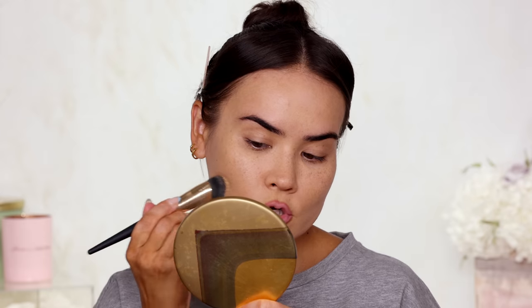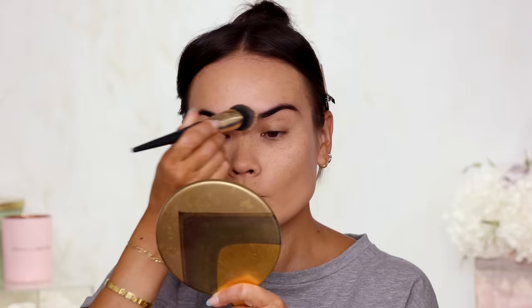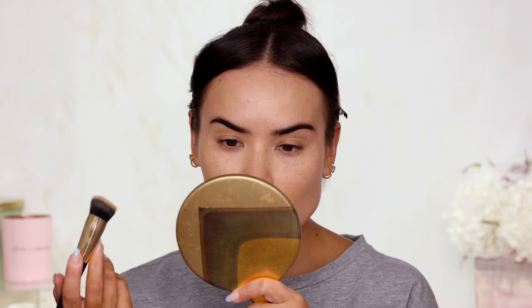So now that the foundation is evenly spread across my face, I really like this technique with this specific brush — using stippling motions and bouncing the brush on your face. I feel like it gives great coverage, maximizes whatever foundation you're using, and really sets the makeup in. It's a very solid type of technique.